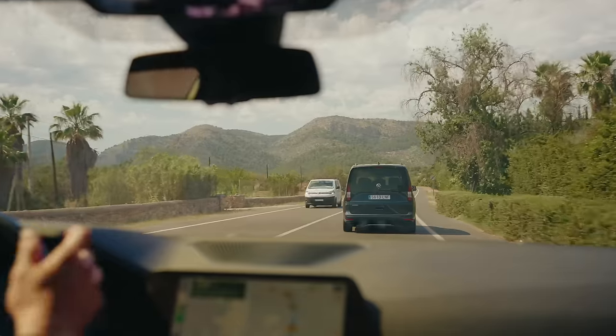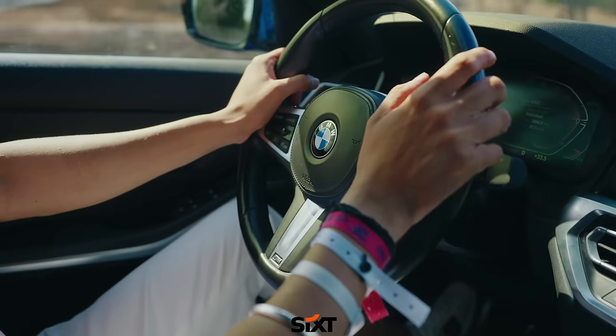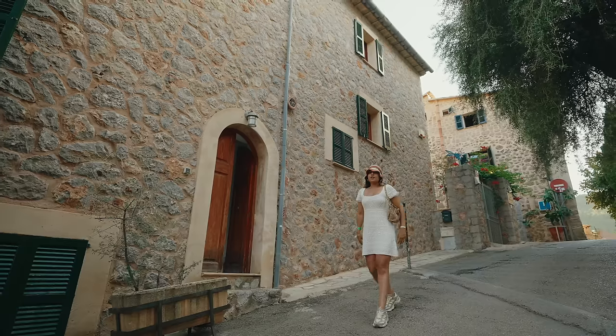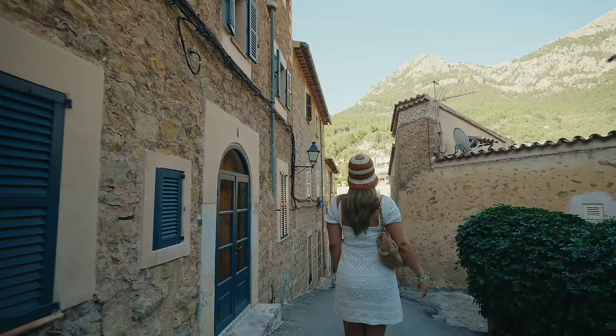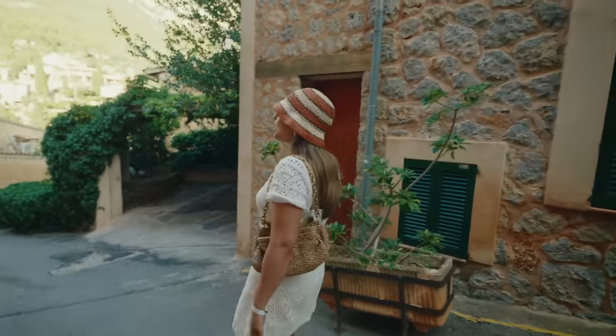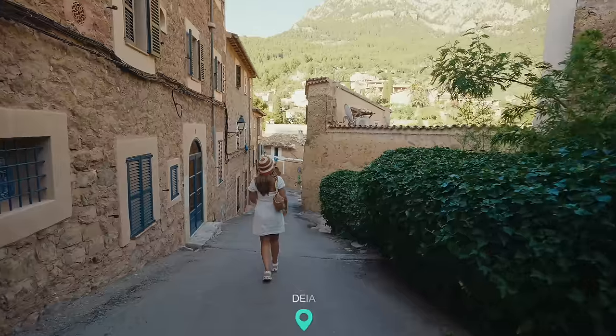Mallorca is a huge island and you definitely need a car to get around. We had a car from a rental company right from the airport for three days. After partying a lot in Ibiza, this is our first day in Mallorca so we're just keeping it chill today, leisurely walking in this cute little village that looks like something straight out of a fairy tale called Dia.